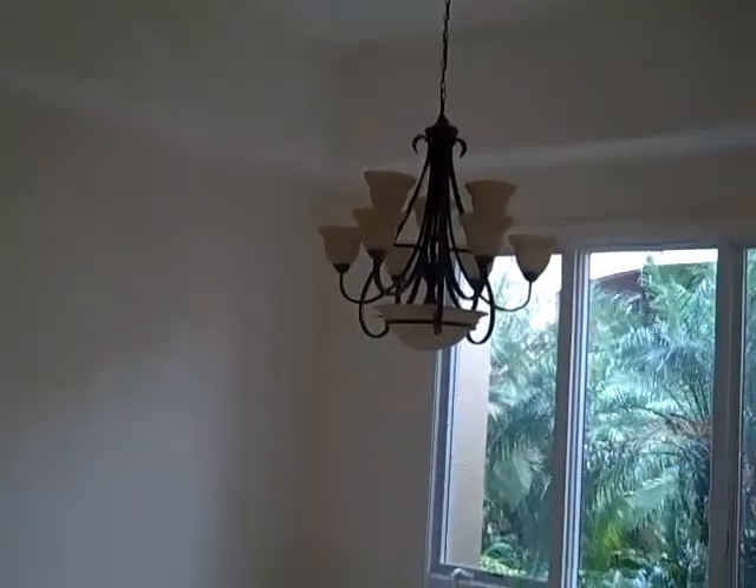This is the formal dining area right here — nice high tray ceilings — and a formal living room on the other side of the hallway here. Again, all tile, set up for electrical outlets in the floor also.